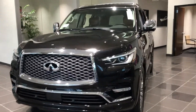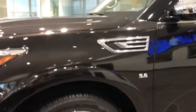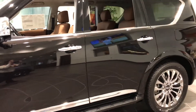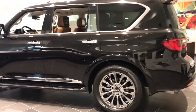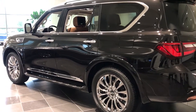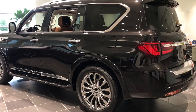Here we have the 2019 QX80 Sensory package. This QX80 is dressed in Mineral Black, which is a very unique black color. This vehicle comes equipped with chrome wheels and chrome body side molding, power third row seat, and has a very elegant ride and feel coming down the road.